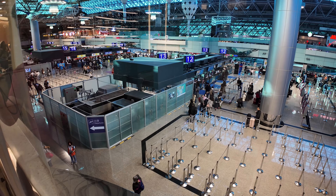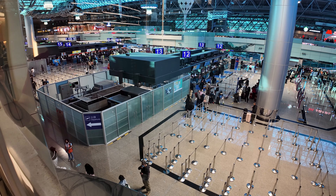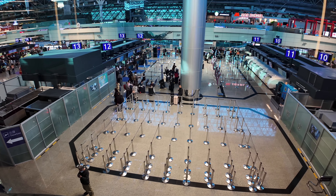If you like to do some plane spotting, you're out of luck in this lounge. The only view is of the Departures Hall below.